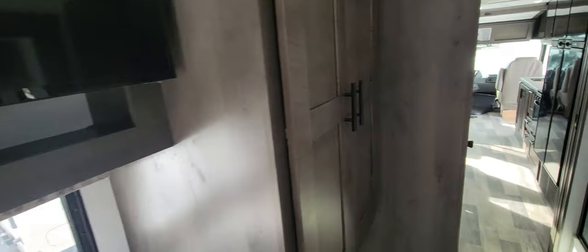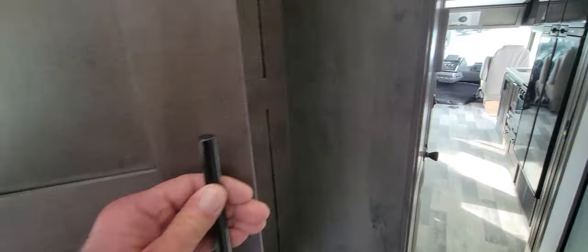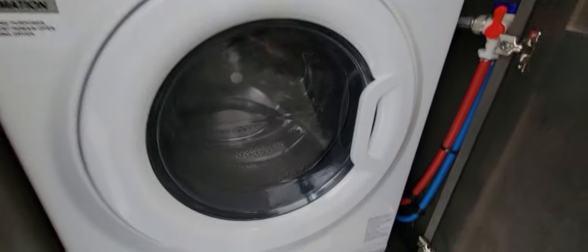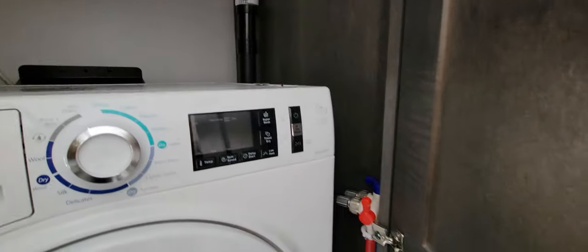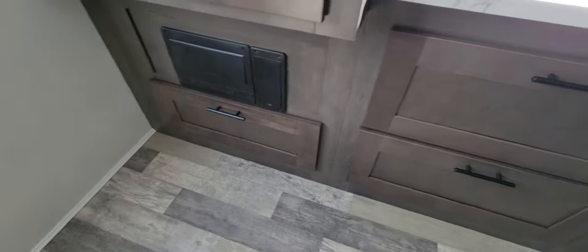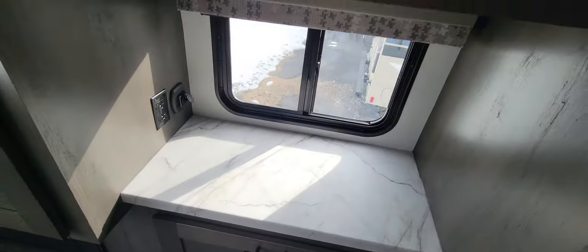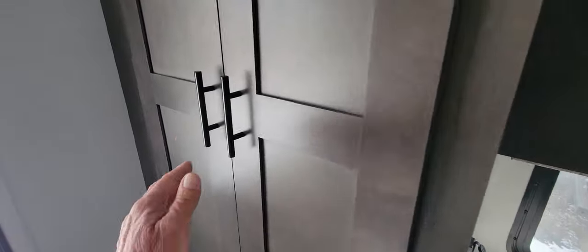Television in the bedroom. And it's got a washer and dryer in it — didn't know it had that. That's a surprise. It's a combo unit, so handy to have. I like the hidden hinges on all the cabinet doors. Got drawers down underneath. And hanging closet over here — yep, hanging closet there.